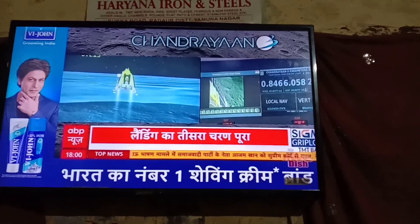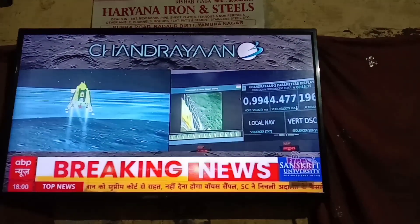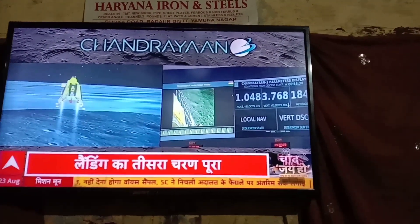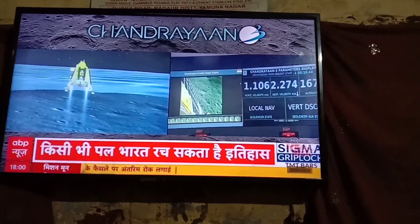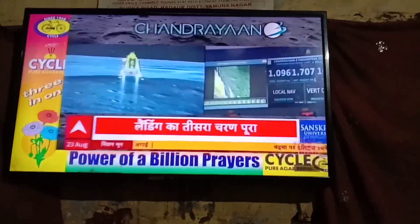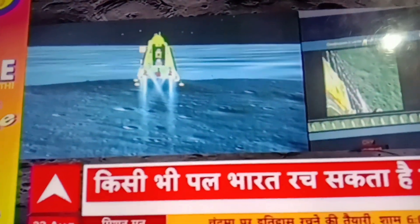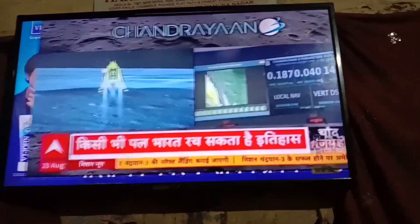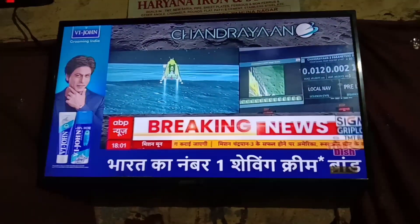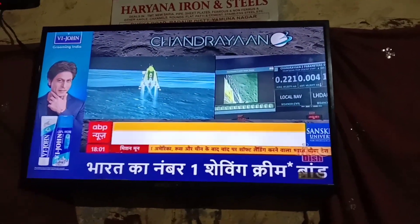We can see that the lander will follow its descent towards the landing site. We have less than 200 meters from the height. We are approaching the vertical descent phase 2, which will have the lander module hovering at nearly 150 meters above the lunar surface. The sensors are updating at this point.